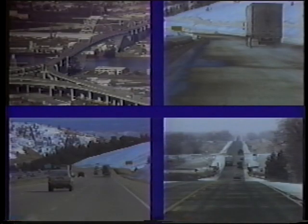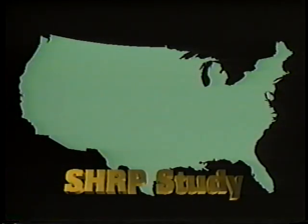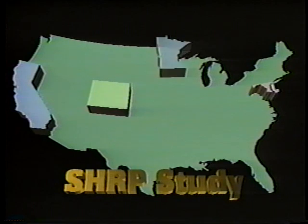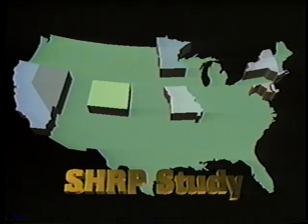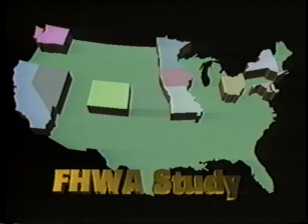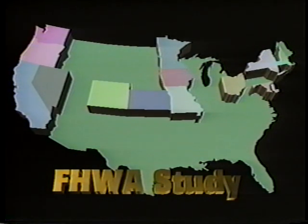To determine the best techniques for a wide range of environmental, traffic, and climatic conditions, the Strategic Highway Research Program evaluated anti-icing for two years in nine states: California, Colorado, Maryland, Minnesota, Missouri, Nevada, New York, Ohio, and Washington. Results were so promising the study continued for two more years, adding Iowa, Kansas, Massachusetts, New Hampshire, Oregon, and Wisconsin.